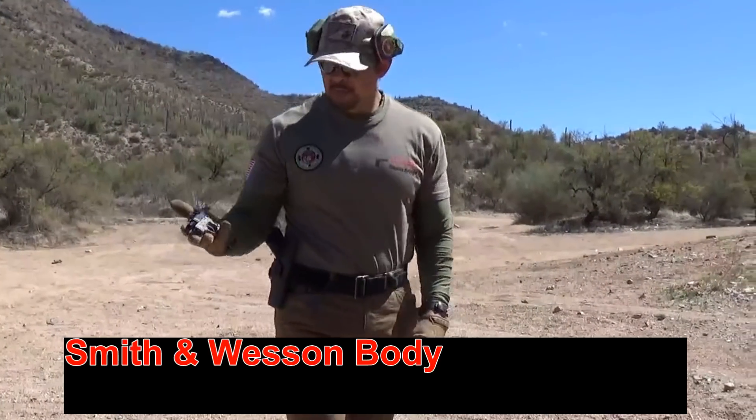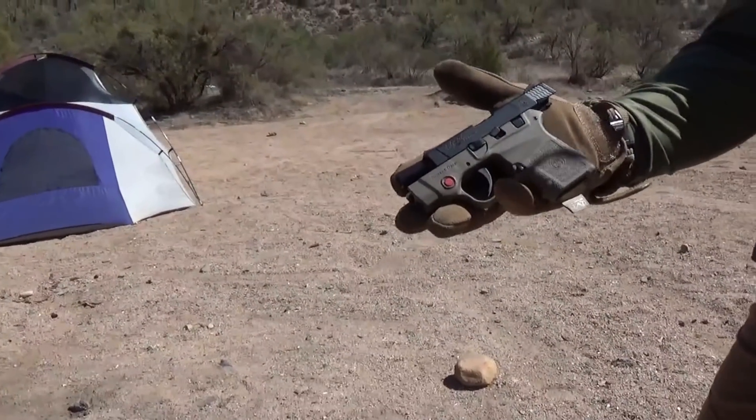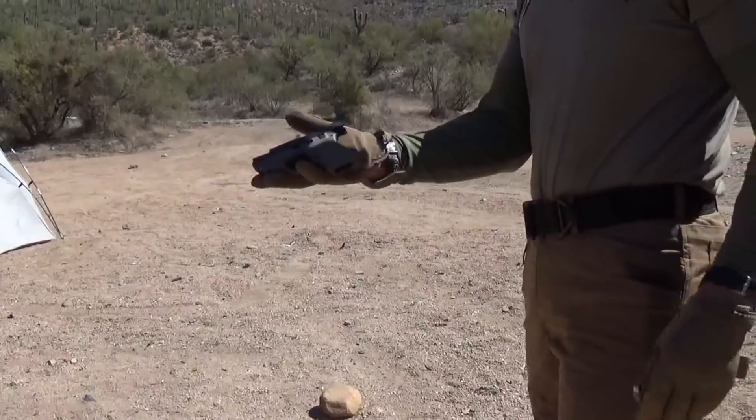Now we're going to shoot the .380 — the little Bodyguard by M&P. I'm going to take five shots and see what happens to the sand. Will it penetrate?